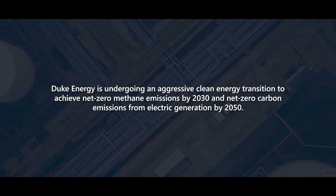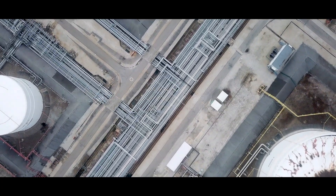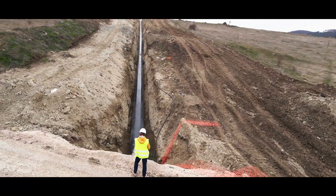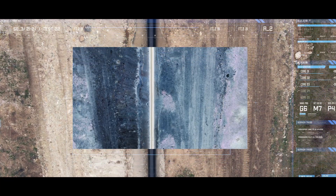Our new methane emissions platform is a first-of-its-kind solution. Presently, our emissions are largely estimated and select site inspections are conducted to find leaks on our system. Now, thanks to innovative collaboration, we're pioneering the ability to use direct measurement of actual emissions from our distribution system.